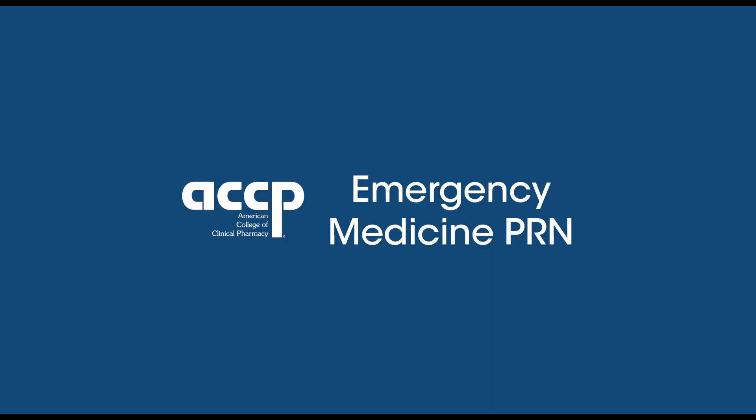To view this recorded presentation, head to our YouTube channel at youtube.com/at ACCP BMEDPRN. And for PRN members, slides can be found under the business documents section on the ACCP Emergency Medicine PRN website.